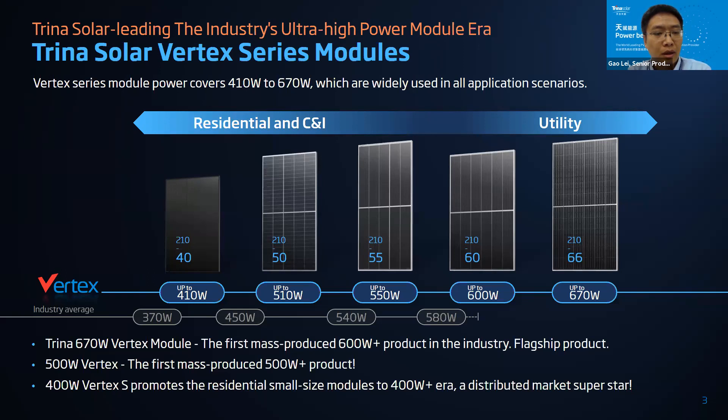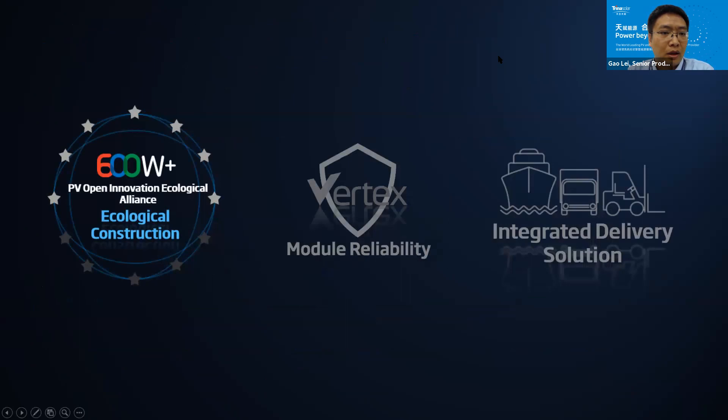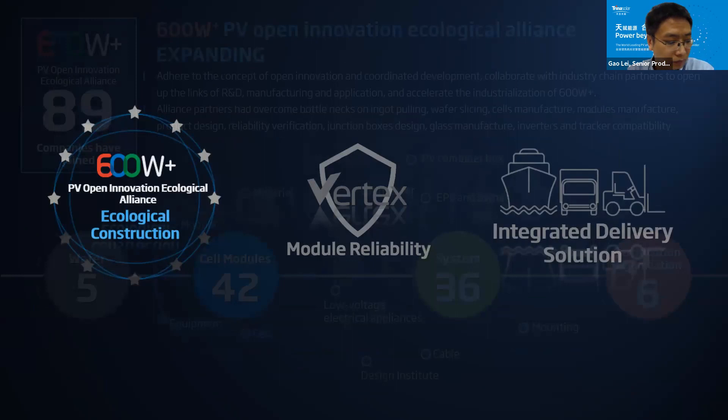The 500-watt Vertex product, first launched in February 2020, is the first mass-produced 500-watt-class product in the industry as well. Our Vertex S promotes the residential small-size module to the 500-watt area — it's a distributed market superstar. Now let me guide you into our first topic: ecosystem construction.